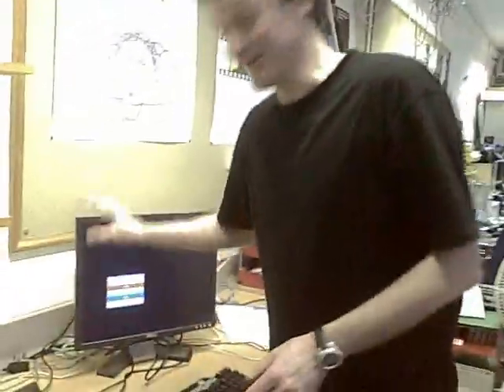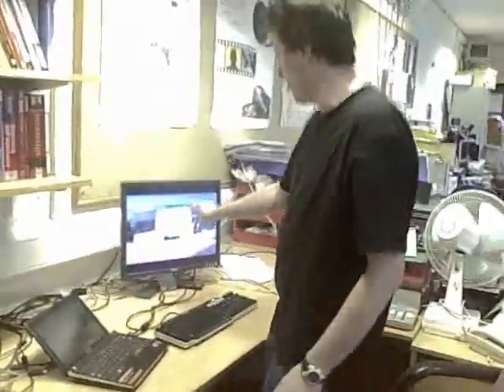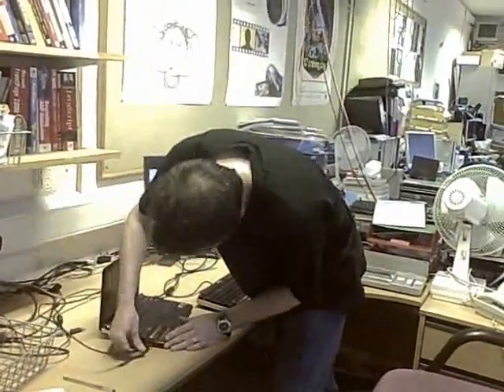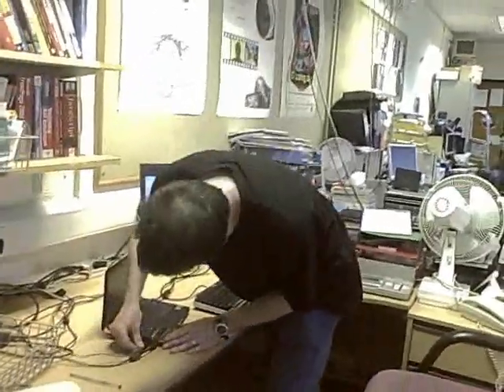If you'd like a desktop, then here's a desktop, and I can use a big screen. Plug in the screen — voila! Look at that. I've got the screen, I've got a keyboard. I just plug it in. And my mouse, if I want a mouse.